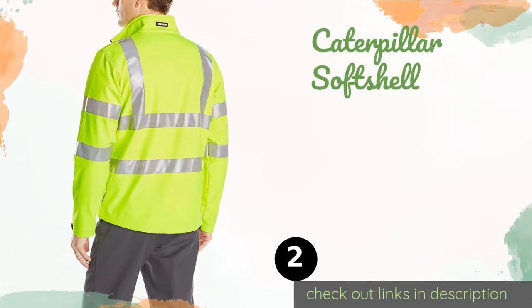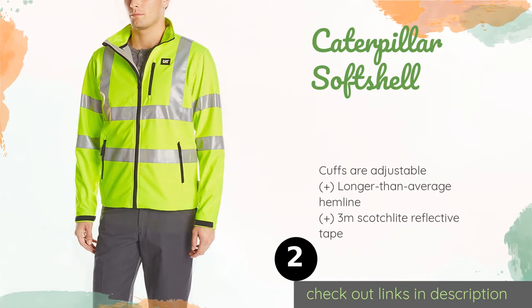The second one is the Caterpillar Softshell. The breathable Caterpillar Softshell will keep you feeling comfortable when you're hard at work. It features a storm flap and a beard guard, in addition to a super soft fleece lining and dual hand warmer pockets with zippered closures.